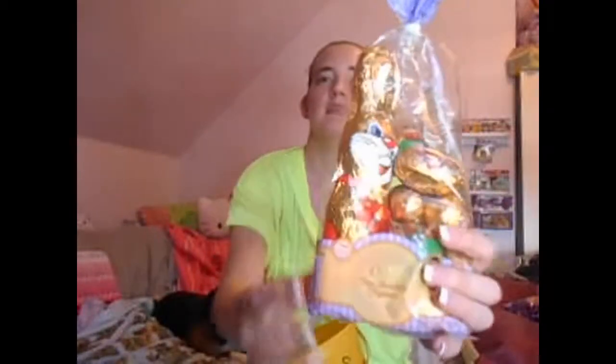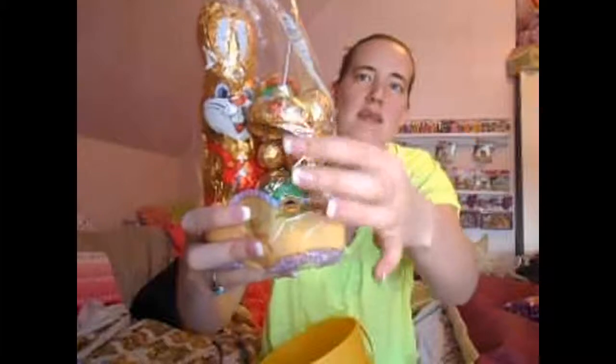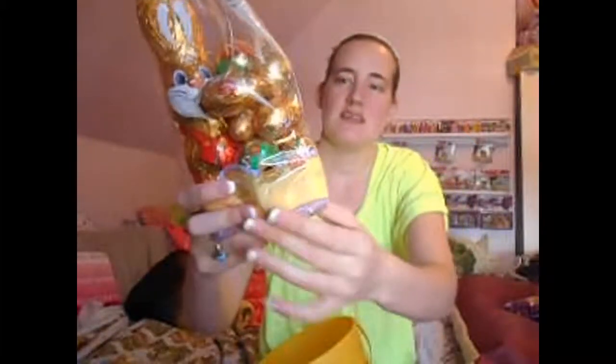And then this is my chocolate bunny — chocolate bunny. And then it's got all these little chocolate Easter eggs in here.